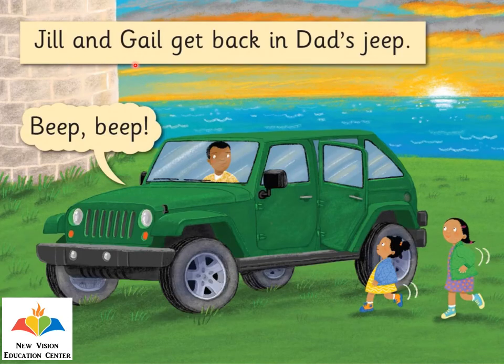Jill and Gail get back in Dad's Jeep. Beep, beep. Look, Jill and Gail, they're happily getting on Dad's Jeep.